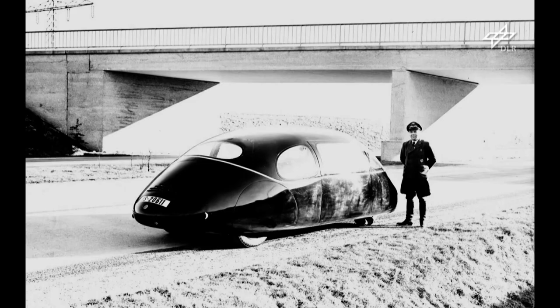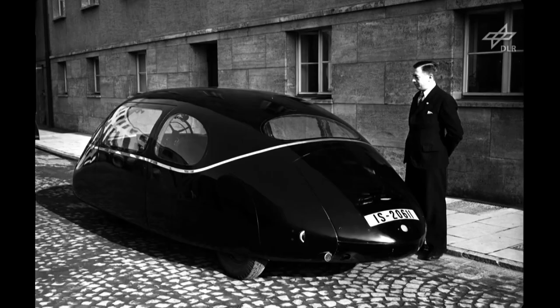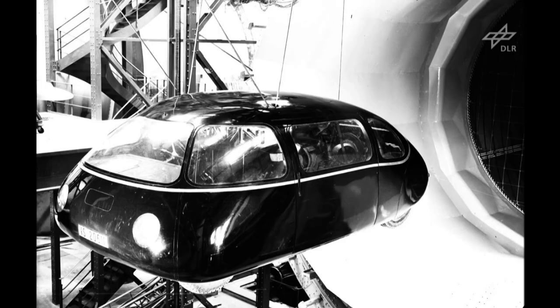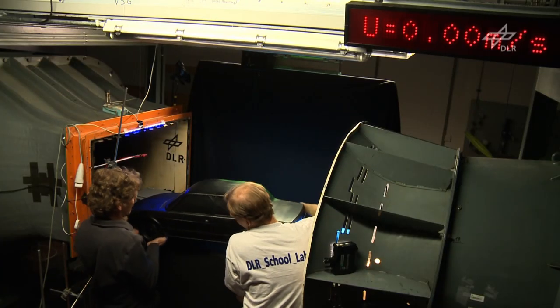That's when streamlining became a feature of automobiles. Their graceful, rounded lines gave them a futuristic look. Back then, it was the AVA in Göttingen, a predecessor of DLR, that set to work investigating their aerodynamics.